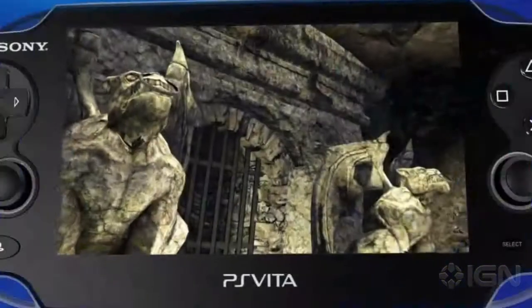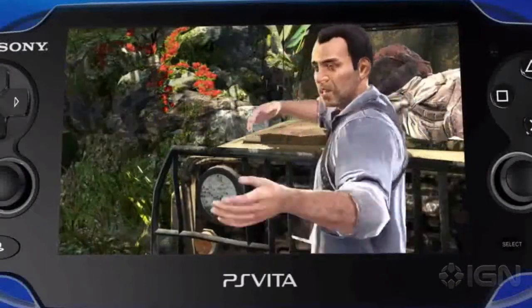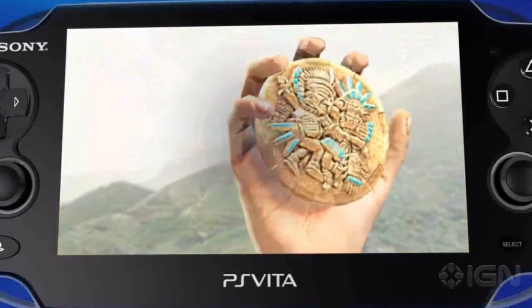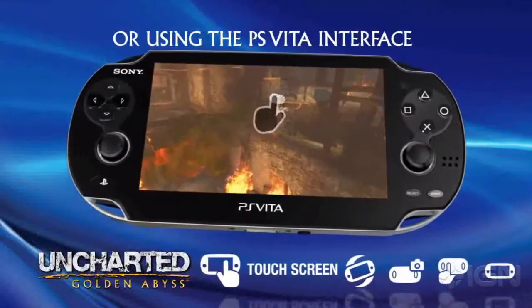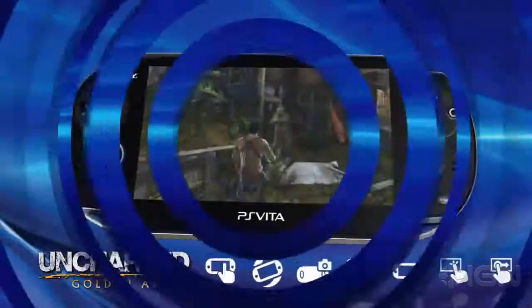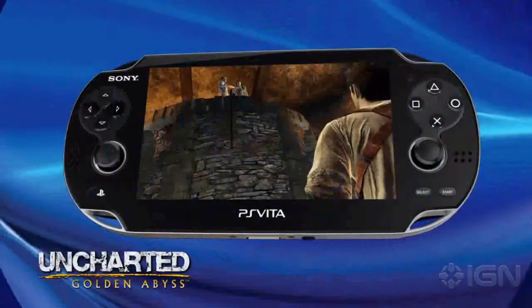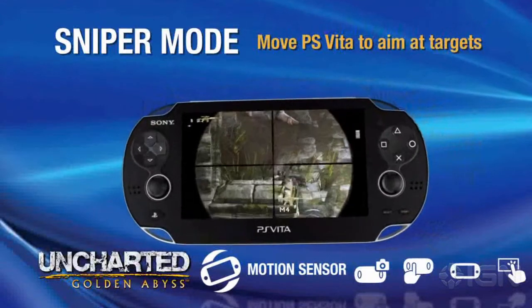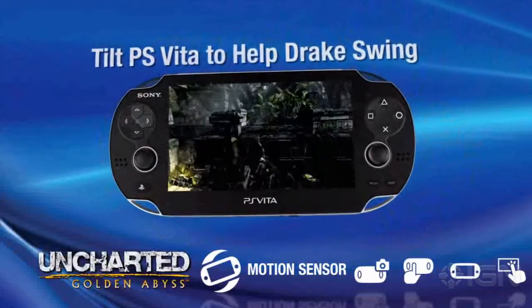It comes out February 15th like I said. I'm supposedly getting mine February 17th, and as soon as I do I'll unbox it — I'm just dying to play Uncharted: Golden Abyss. I also pre-ordered Little Big Planet and Uncharted: Golden Abyss, which won't ship until February 22nd, so I'll do separate unboxings and quick setup and gameplay videos for each. I also ordered Resistance: Burning Skies, but that doesn't come out until way later in the year.